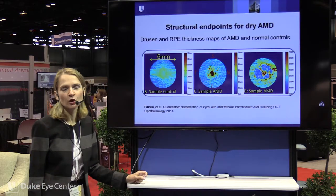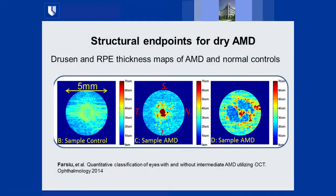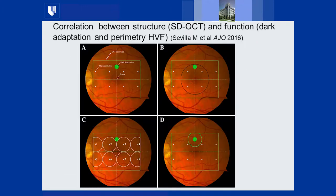Correlating structure and function, Sina Farsiu and Cindy Toth can generate beautiful heat maps of drusen and RPE thickness using cutoffs of two or three standard deviations from the mean. These show drusen elevation and RPE thinning — a pre-GA state — and can be correlated topographically with microperimetry. We recently published on this in AJO in a collaboration with the University of Alabama group including Christine Curcio, Cynthia Owsley, and Cindy Toth as lead.